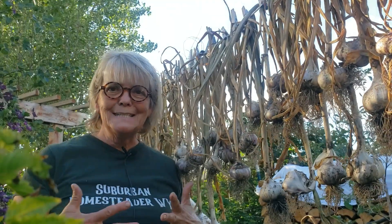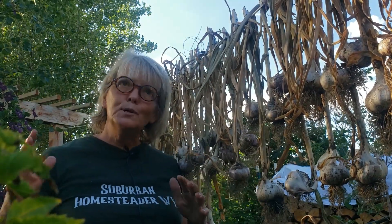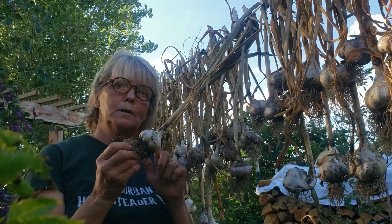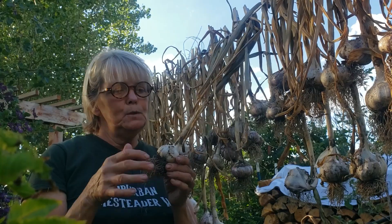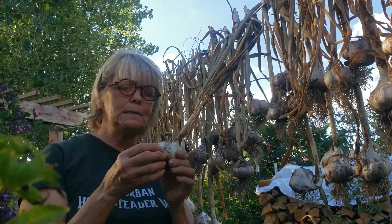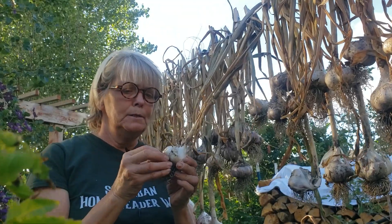Hi everybody and welcome back to Apple Cottage. This is Sandy. I am a suburban homesteader and it is a beautiful weekend. I've decided that I'm going to give some of my garlic bulbs away. Now when you break these apart you have all kinds of cloves in here — just massive. I'm just so happy with my garlic this year.